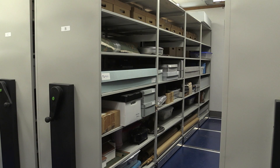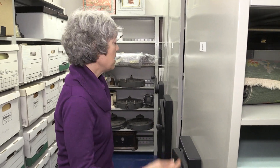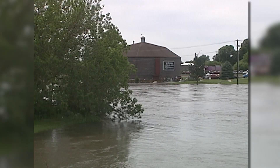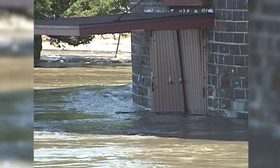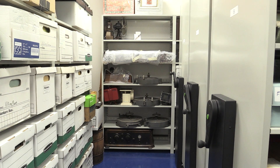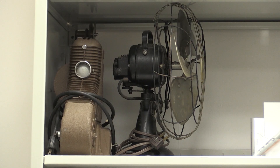We were in desperate need of extra space for our collection. Like most museums, we only exhibit approximately three percent of our collection at any given time. And after the 2008 flood, we lost all of the storage space that was in the Ice House Museum. So we had been using borrowed and rented storage for years to preserve our collection.